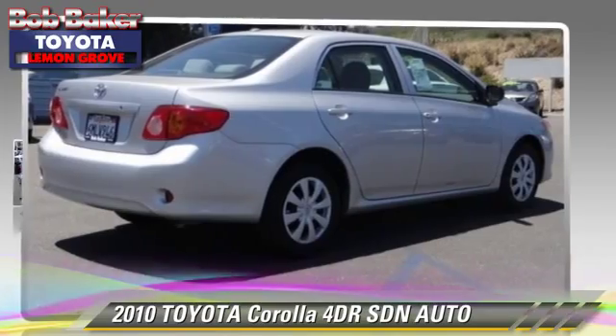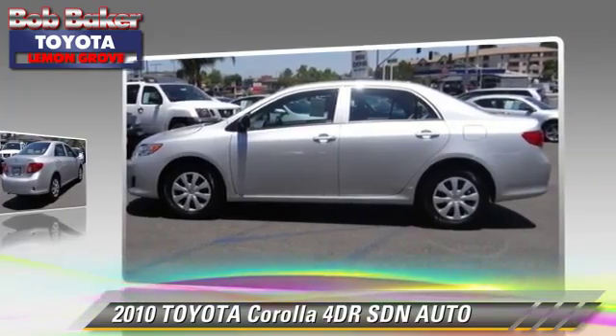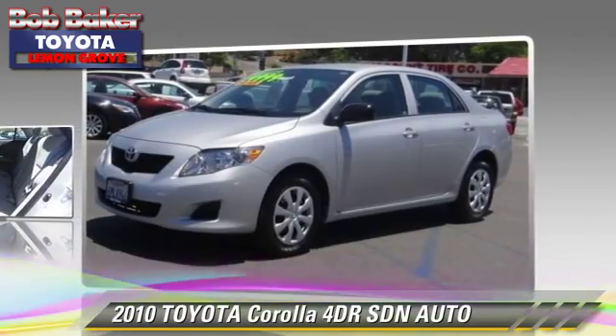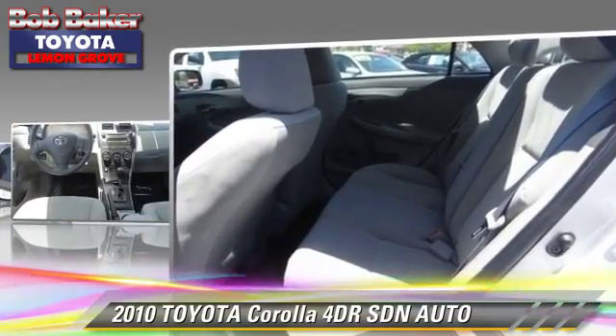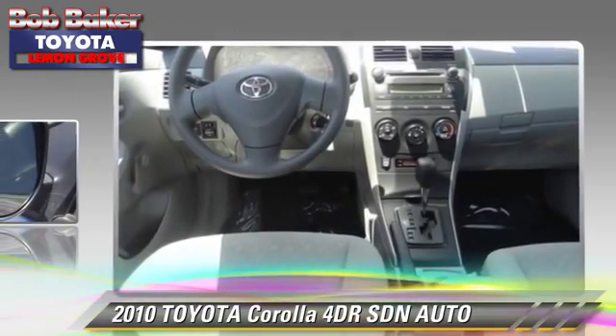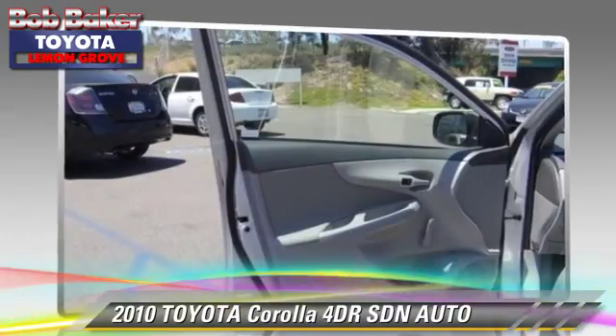The 2010 Toyota Corolla with an automatic transmission. This sedan has fewer than 10,000 miles on the odometer and is well equipped. It features front-wheel drive and air conditioning. Safety features include dual front airbags, traction control, and stability control.